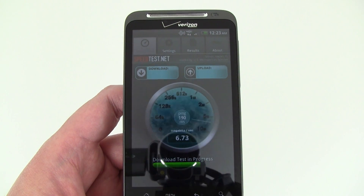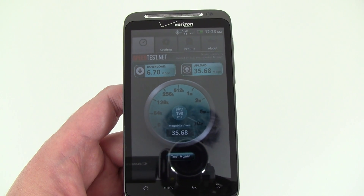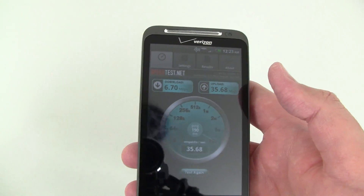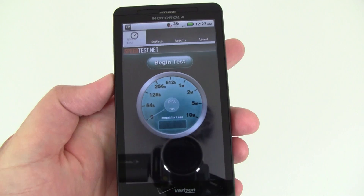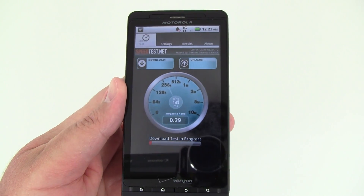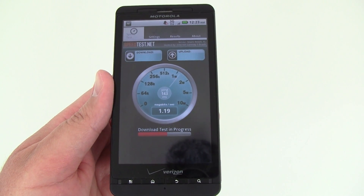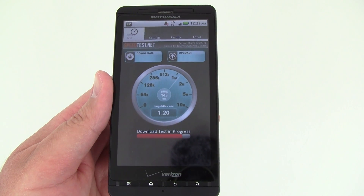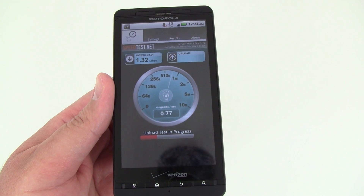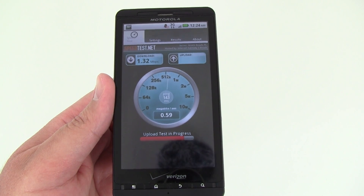Up next we're going to test the Droid X and the Apple iPhone 4. Here's the Motorola Droid X — starting the test on that now. Using EVDO, it's showing about 1.32 megabits for the download and the upload is about 0.6.